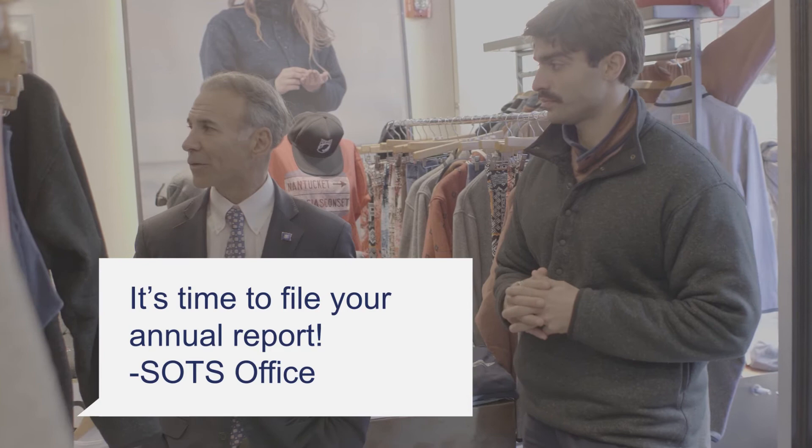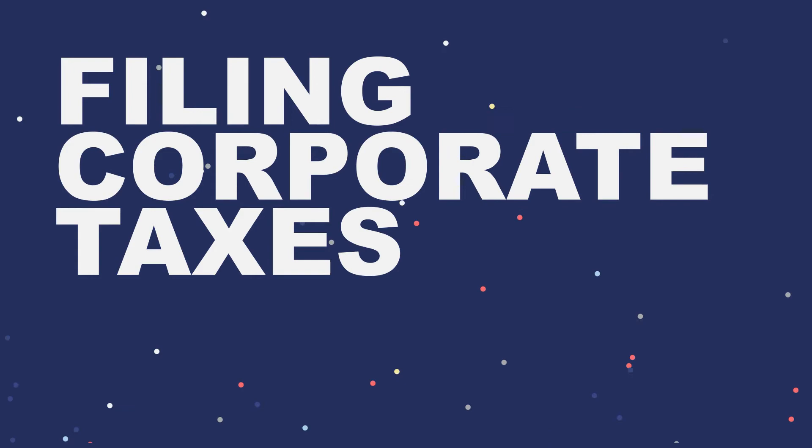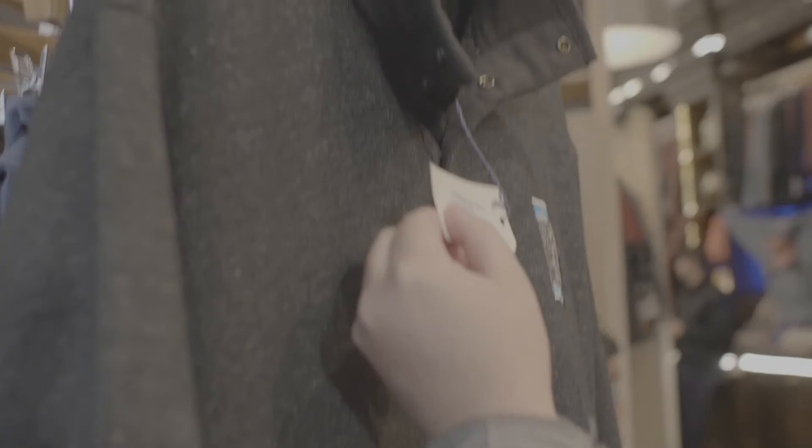Filing corporate taxes. The other major filing that you will be responsible for is one that we are all familiar with: tax filings. Depending on the type of business you have and the organizational structure of your business, you may be responsible for different tax liabilities. We will focus on the most common ones: the business entity tax, corporation business tax, sales and use tax, and withholding tax.